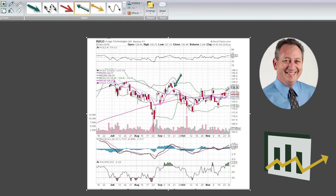I suspect this gap is going to get filled within the next couple of days. This is the third time it's tried to break out over here, and it's done so on some pretty decent volume.